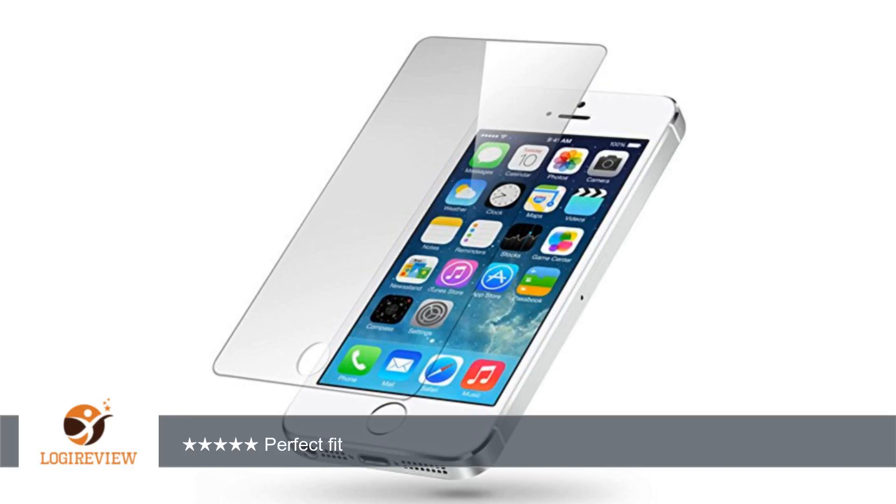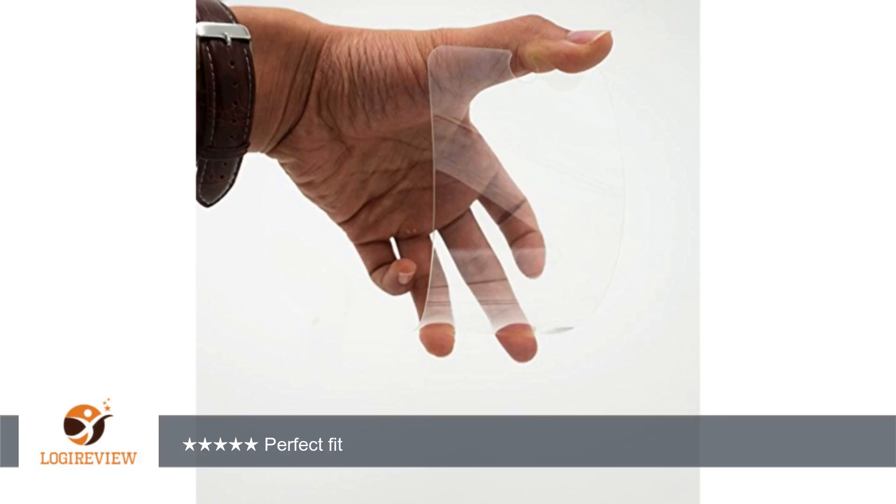I now have a screen protector that will last me as long as I have the phone, since it has a lifetime warranty. I know they do come loose every once and again, and if this one does, I will get a replacement.